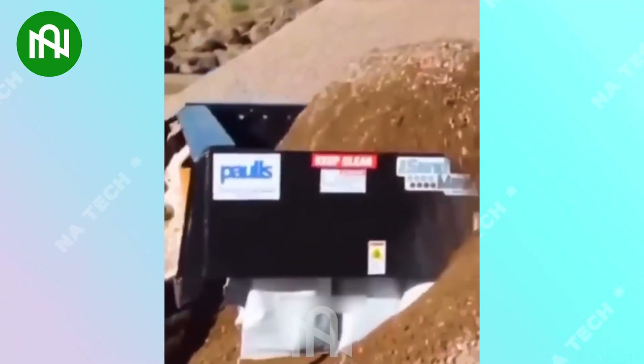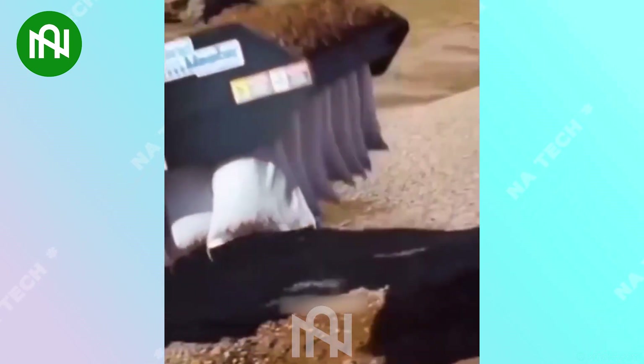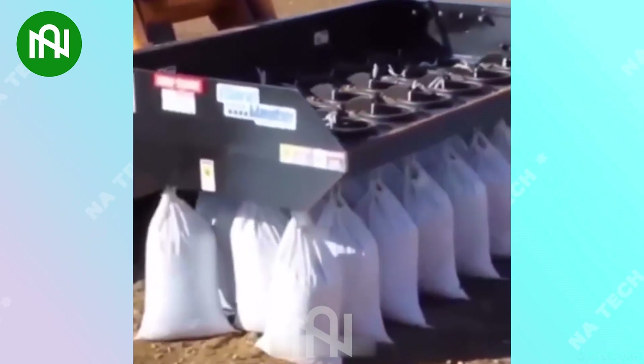Have you ever seen such a smart machine? A machine that can fill dozens of bags with soil at the same time?